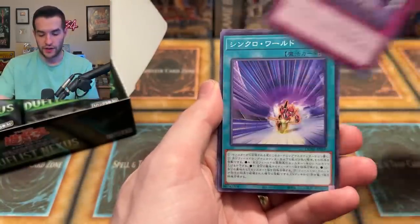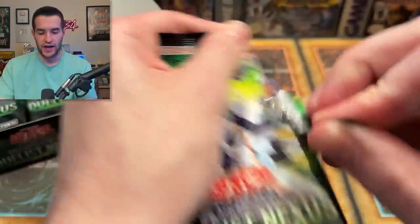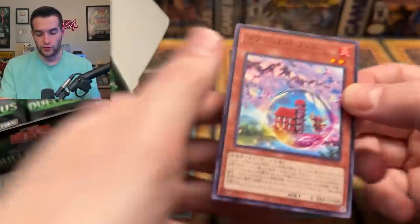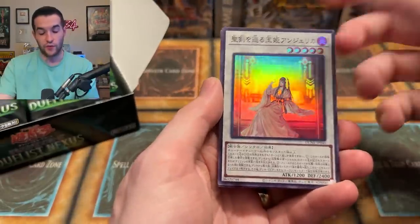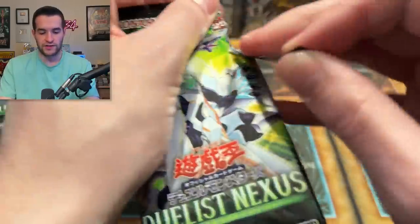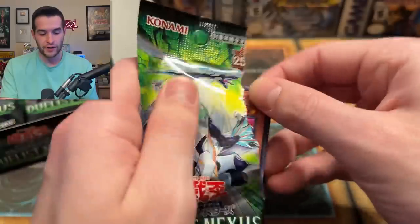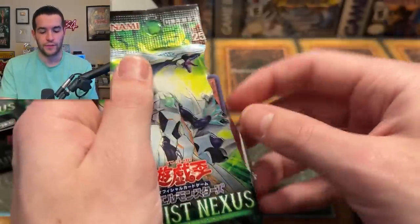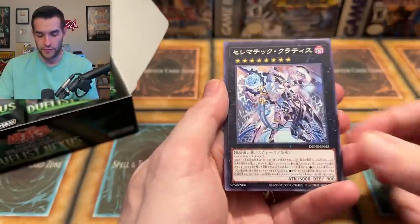All we've gotten so far are rares and ultras — no supers and nothing higher than an ultra. There's a super rare — speaking of, that's a nice looking card. Looks like a Shira Nui card if I had to guess. I haven't really looked into the set too much because we are pretty far away from it in the TCG. I think it's in June when it comes out — we're basically in May when you guys are seeing this, so about a month or month and a half away.